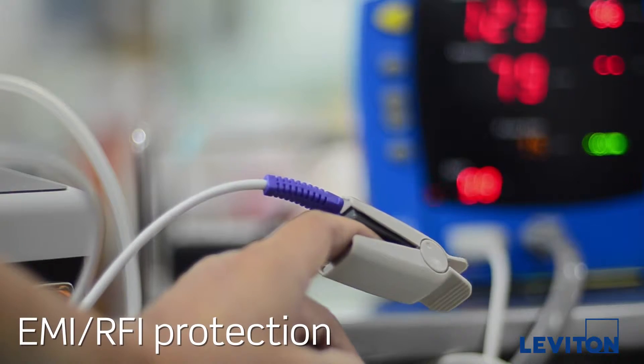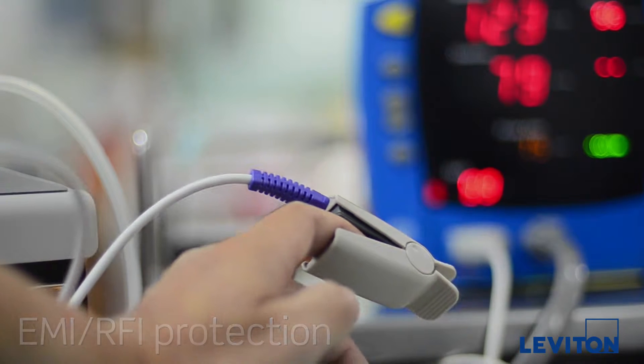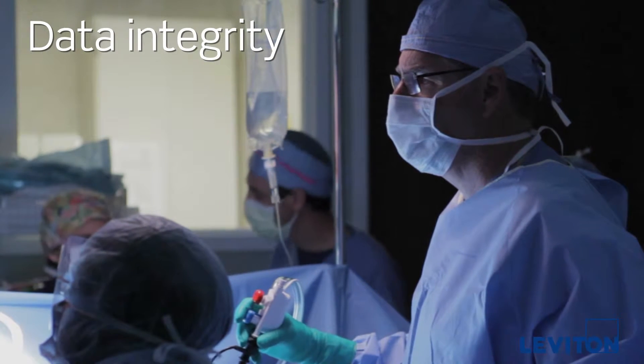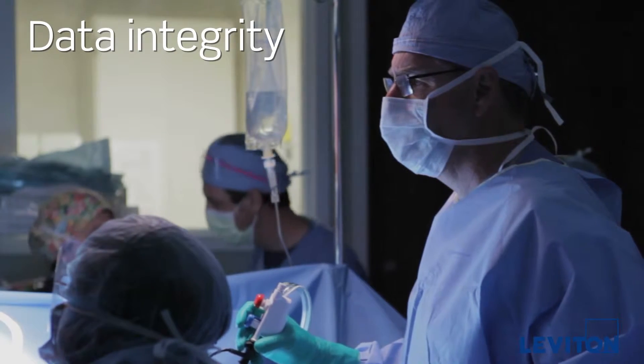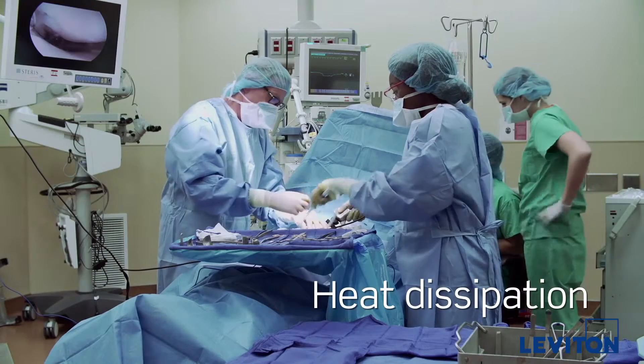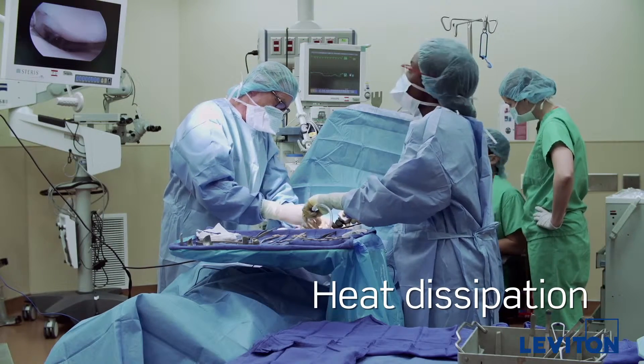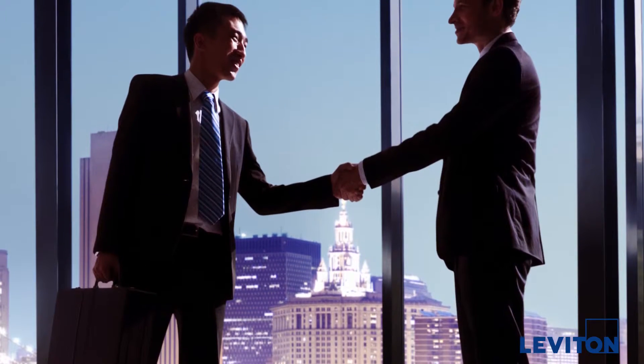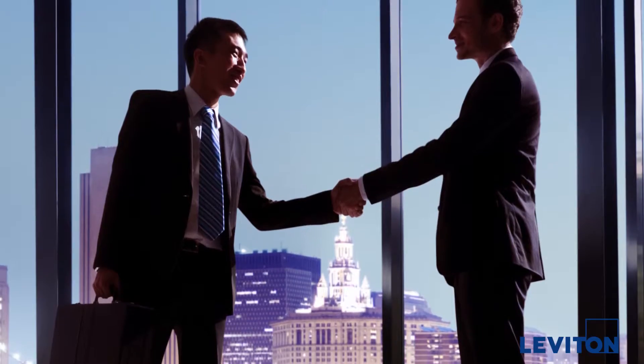A shielded solution offers greater data integrity to better protect patient information. And with Power over Ethernet, hospitals benefit from greater heat dissipation over longer cable runs.